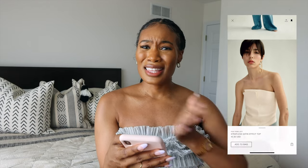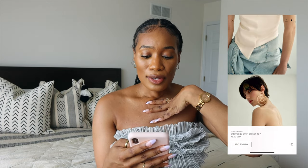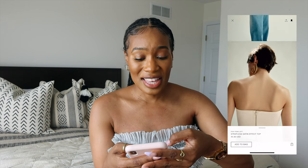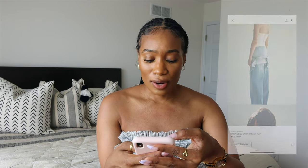This strapless satin-effect top — the crossover detail is everything. I haven't seen Sophia in a ton of bustiers, but if she were to wear one, I think this is what we could expect. There's something about those lines and the shape of it that is just incredible.